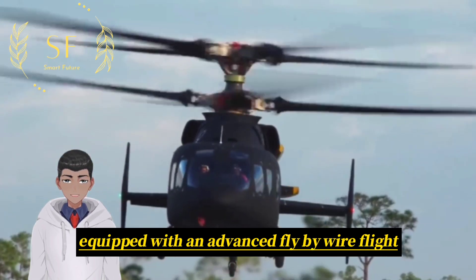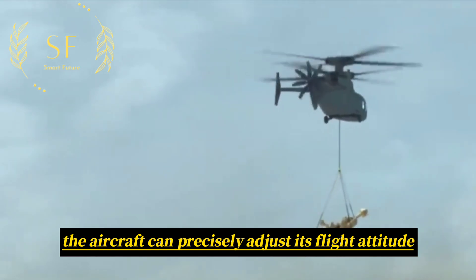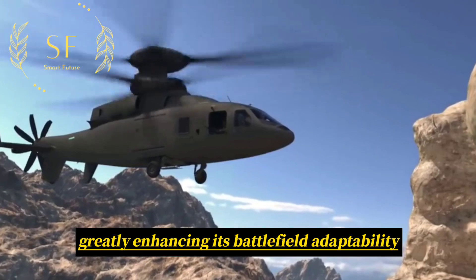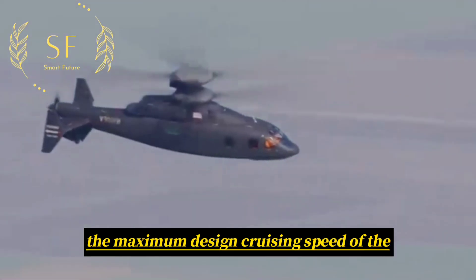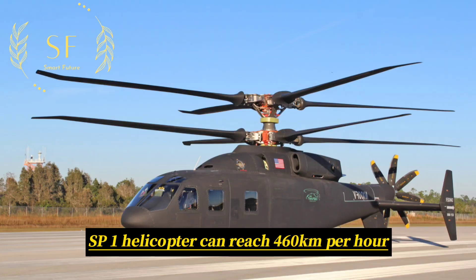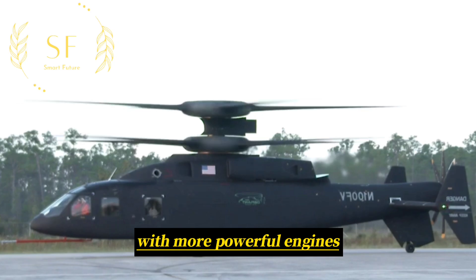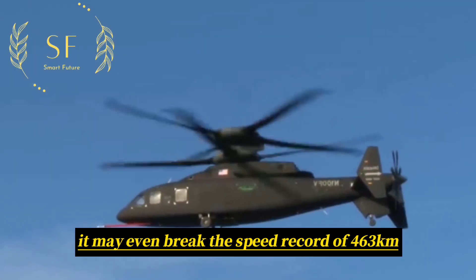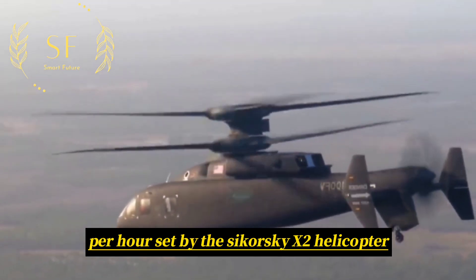Equipped with an advanced fly-by-wire flight control system, the aircraft can precisely adjust its flight attitude, greatly enhancing its battlefield adaptability. According to available data, the maximum design cruising speed of the SP-1 helicopter can reach 460 km/h. With more powerful engines, it may even break the speed record of 463 kilometers per hour set by the Sikorsky X-2 helicopter.